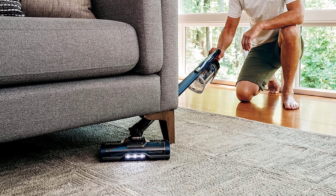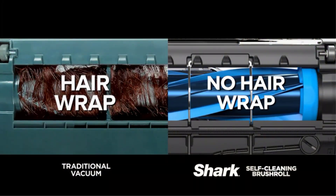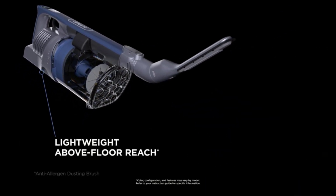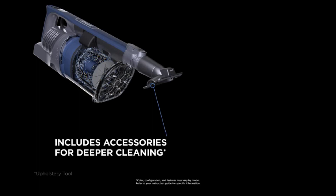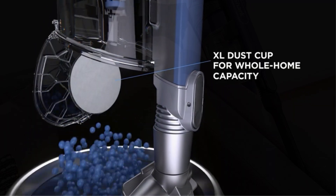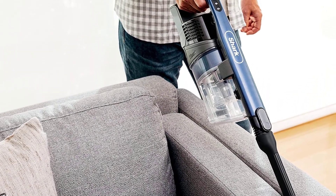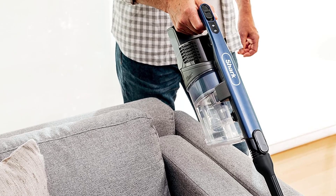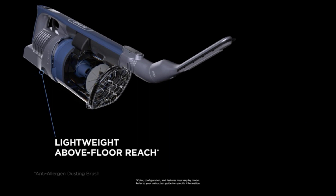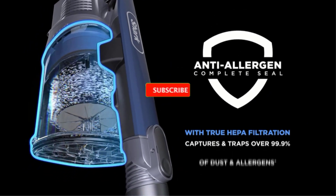In addition to effectively cleaning carpet, the vacuum also performs well on hard floors. The anti-allergen filter seal keeps all of the dust, dander, and other irritants inside the dustbin until the lid is ejected, so you don't have to worry about debris escaping back into your home as you clean. The vacuum can also be converted to a handheld device to remove hair and other debris from furniture, stairs, and other surfaces. Accessories include a crevice tool, pet multi-tool, and anti-allergen dusting brush. You can also transform the vacuum into a freestanding unit for storage by detaching the hand vacuum and clipping it onto the base.